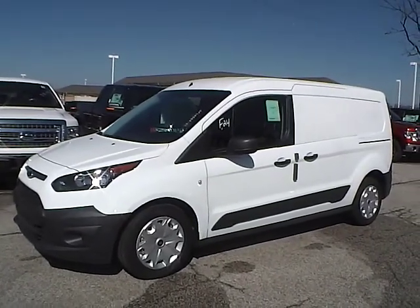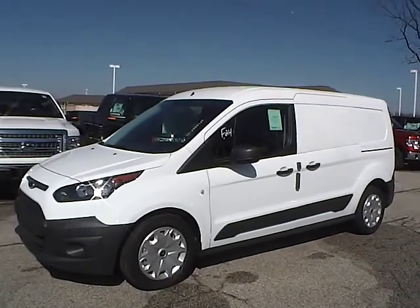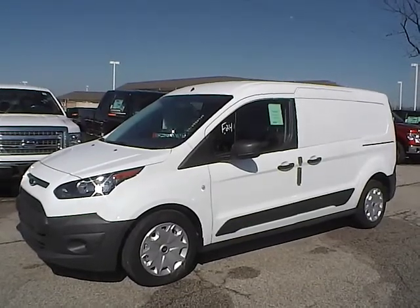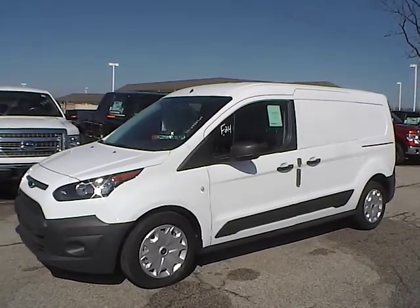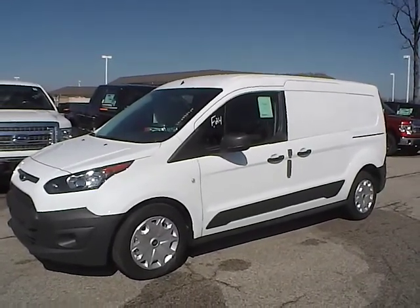Today we have a 2014 Ford Transit Connect XL. It has a 2.5 liter DOHC engine. It is frozen white in color with charcoal black cloth interior. Currently has 14 miles and is covered under the manufacturer's warranty.